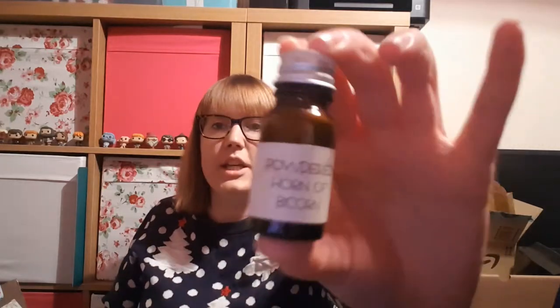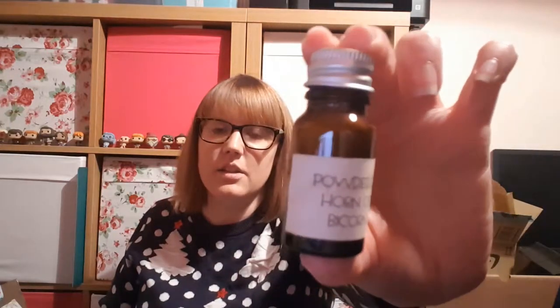We've got lots of brown paper to keep everything padded in, but tucked in the top we have a little jar that says 'Powdered Horn of Bicorn,' which is really cute. I do love these little potion ingredient bottles - they are so cute and I love them. I'm getting a really nice collection of those.